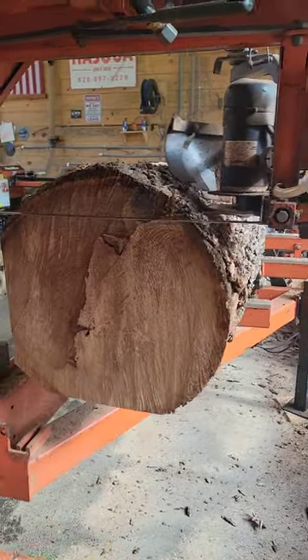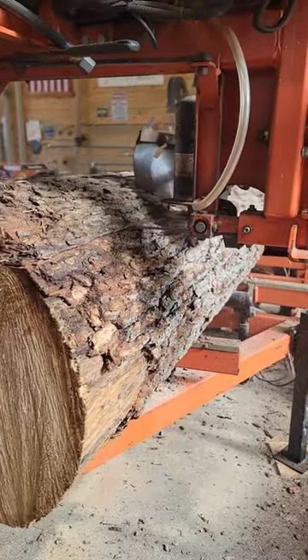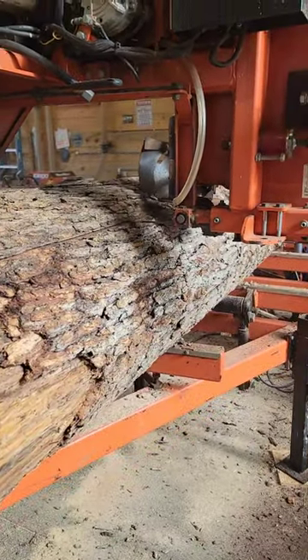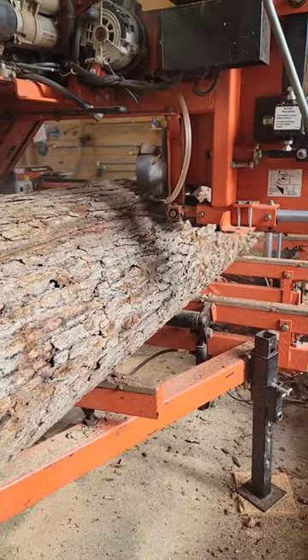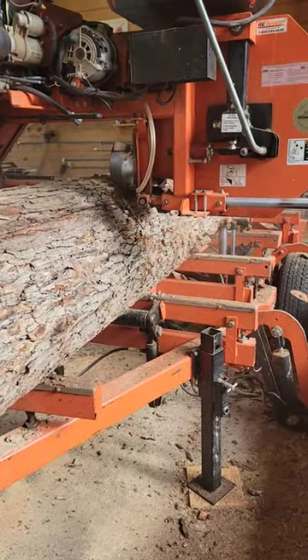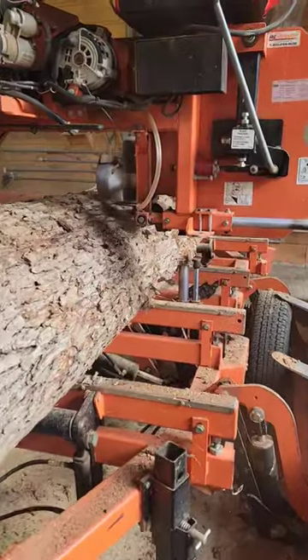Hey guys, welcome back to the mill today. What we got up on here today is a 16 foot long white oak log. We're sawing this for a customer. He's requested 2x10s for trailer decking. He's got a big equipment trailer he's redecking.